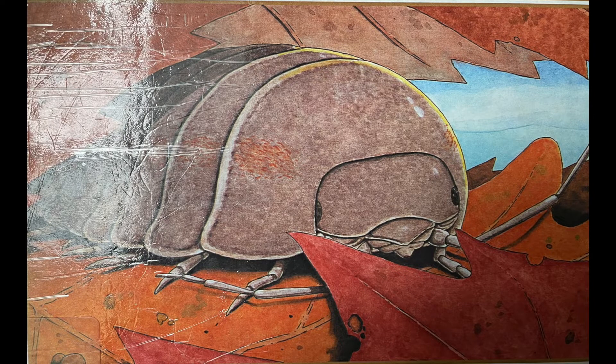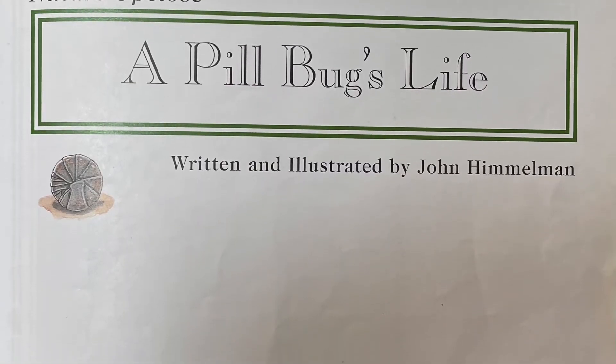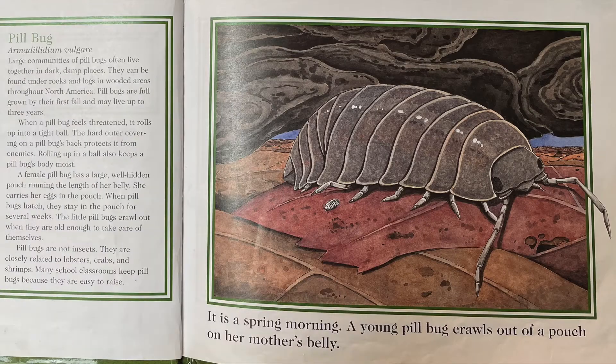Nature Up Close. A Pillbug's Life. Written and illustrated by John Himmelman. Pillbug. Armadyllium vulgaire.